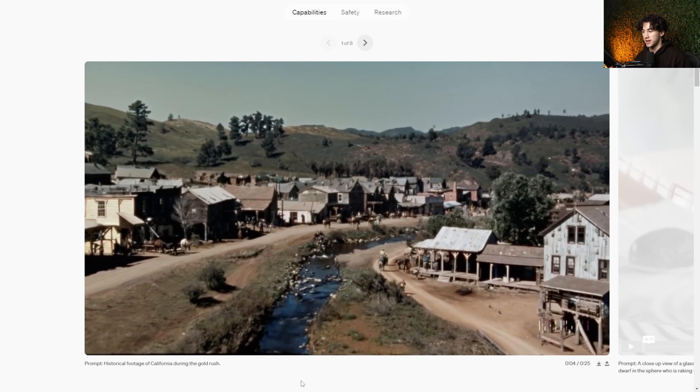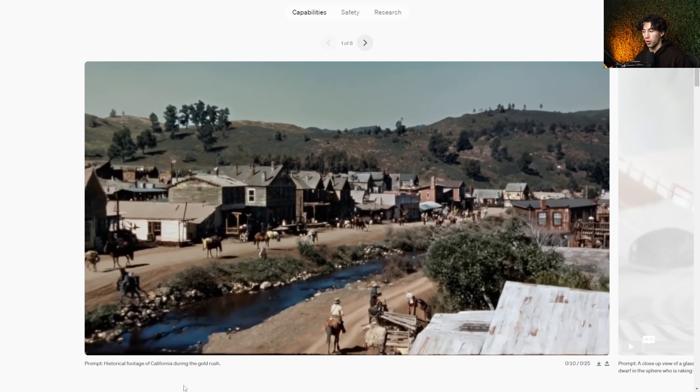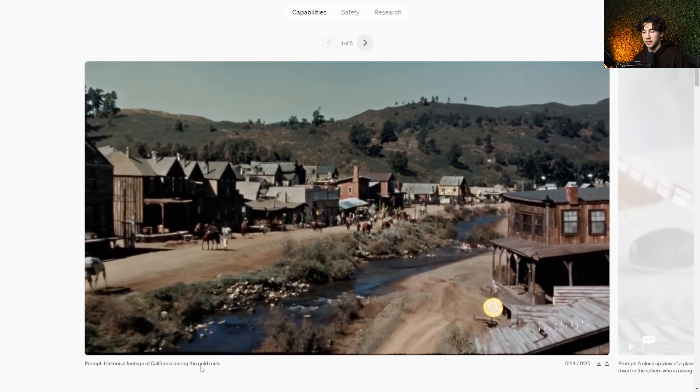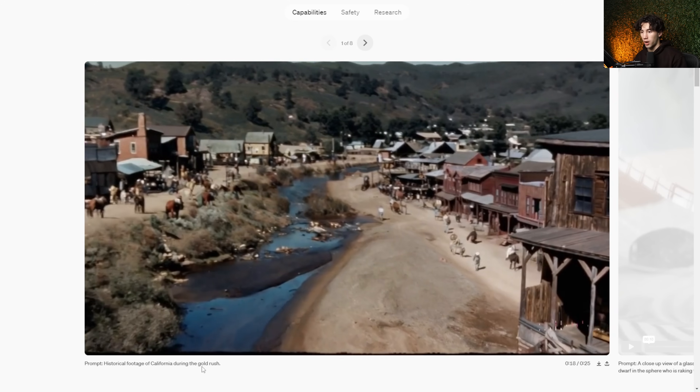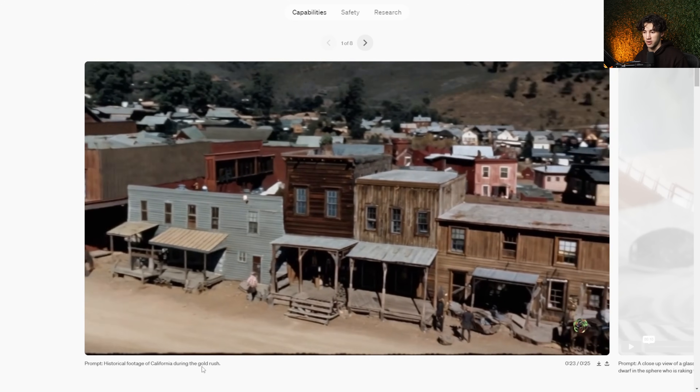Here's another video. The only thing they typed in to get this drone shot was 'historical footage of California during the gold rush.' That's all they had to type in for this. The film grain, the people walking, the buildings, the mountains — everything looks just amazing here.